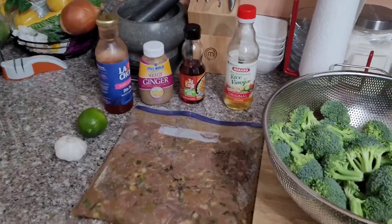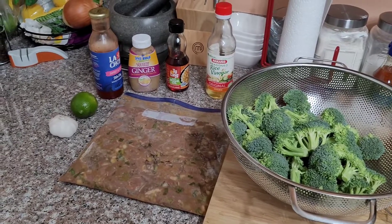Hello everyone and welcome back to Cooking with ENV. My name is Eric — how's everybody doing tonight?